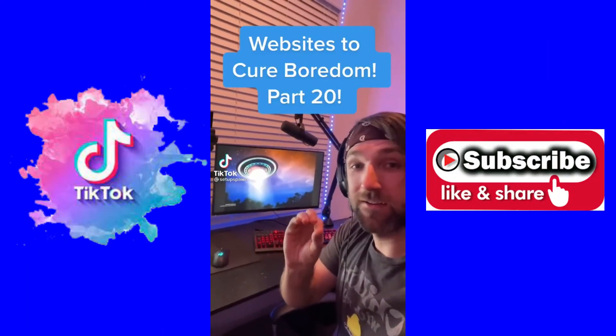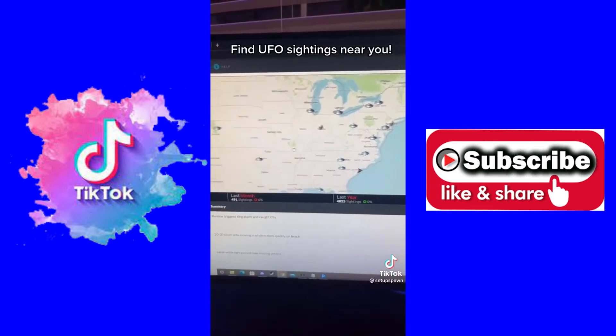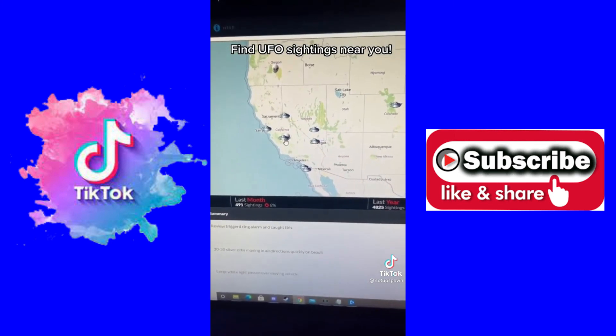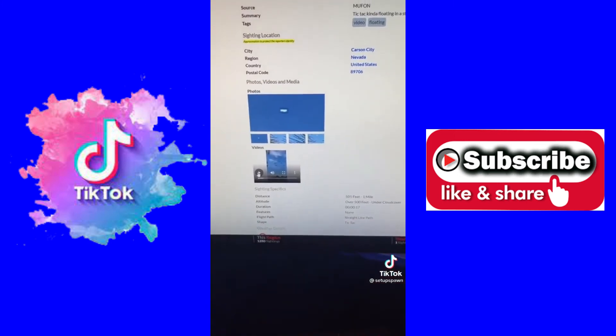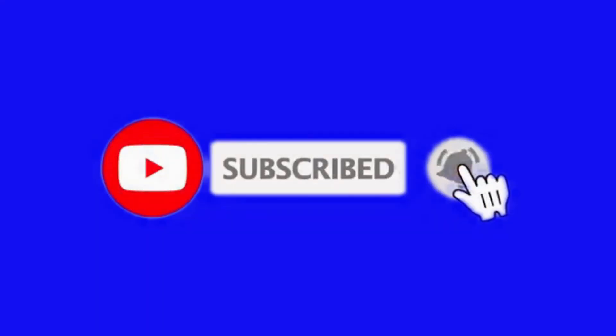Websites to Cure Boredom, Part 20. If you go to this website, you can scroll across the world and find different UFO sightings near you. If you click on one, it'll give you more details about it and sometimes even video. Oh yeah, they're coming for us. Bye!